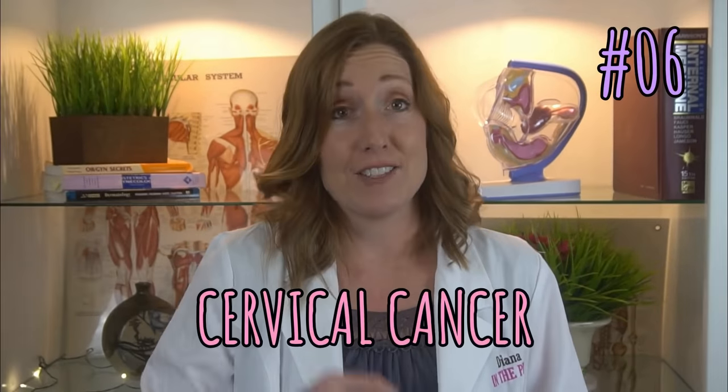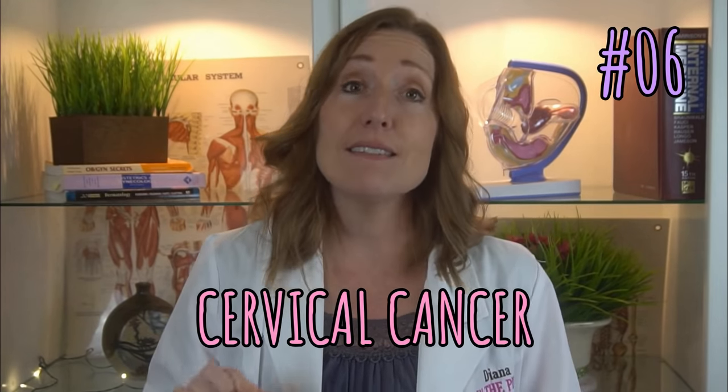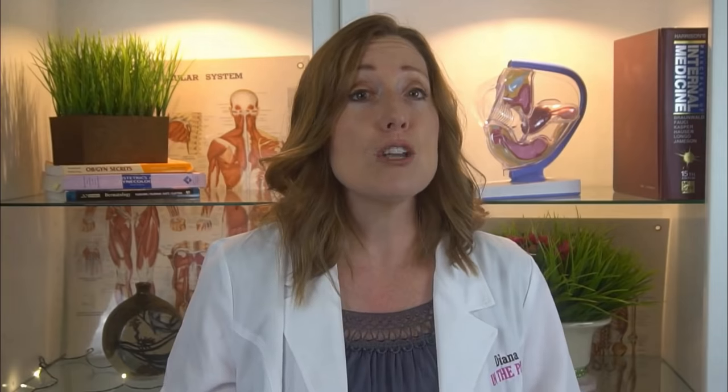Finally, cervical cancer. If you are having brown discharge, please know that it is very, very unlikely that you have cervical cancer. I'm only mentioning it to be thorough, but I don't want you to get nervous thinking that you could have cancer. Just make sure you are doing your routine pap test as directed by your healthcare provider.